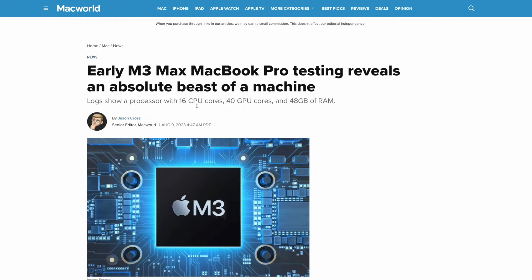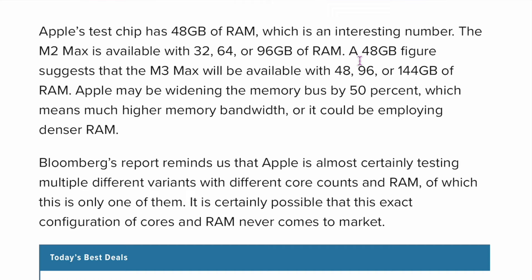The next story from Macworld says early M3 MacBook Pro testing reveals an absolute beast of a machine. They're testing it with a 16-core CPU, 80 GPU cores — which is crazy — and 48 gigs of RAM. Apple's test chip had 48 gigs of RAM, which is an interesting number. The M2 Max came in 32, 64, or 96 gigs. A 48-gigabyte figure suggests the M3 Max will be available in 48, 96, or 144. So 48 could be the lowest amount of RAM it comes with. That's going to be a great editing machine.